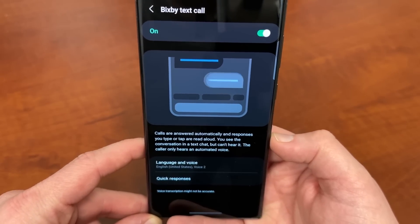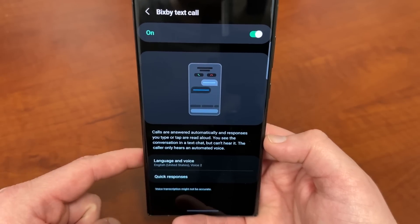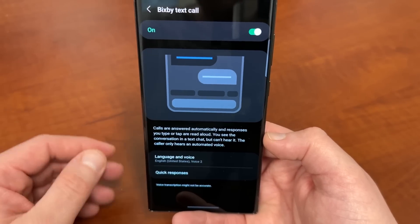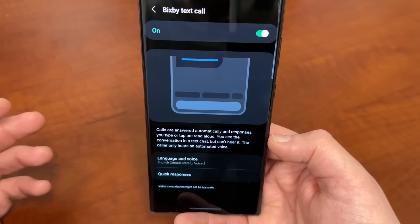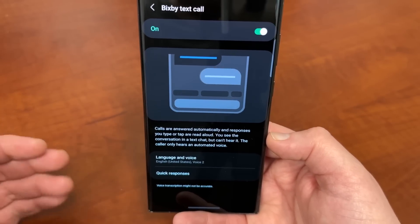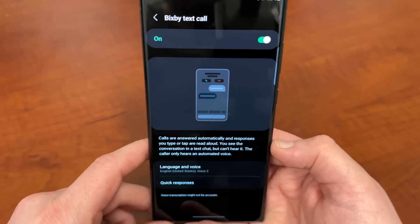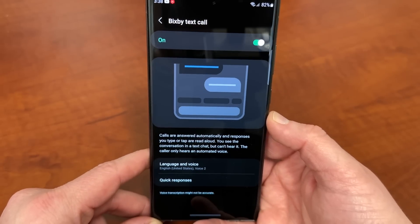Now if you don't know what Bixby Text Call is, it allows Bixby to answer the calls automatically and you can choose responses that you type or tap, and those are read aloud. You see the conversation in a text chat bubble, but you can't hear the conversation and the caller only hears an automated voice. So basically, you don't have to pick up the phone. Your voice won't be on the phone call — Bixby's voice will be on the phone call.